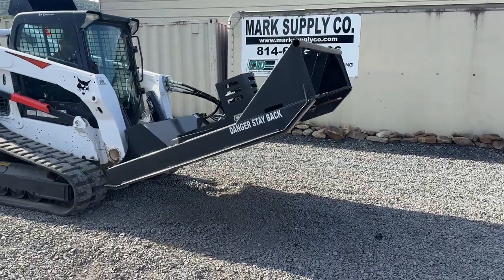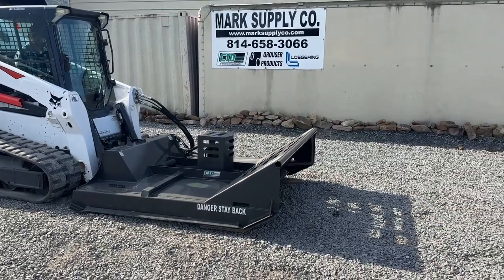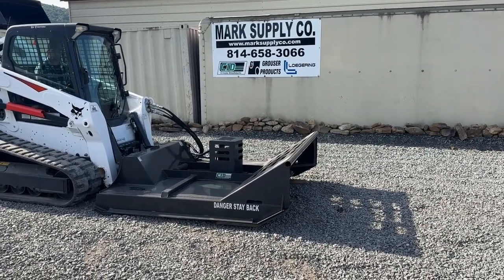Got to have a high flow skid loader on it — like a 770, 870, come over to 95, 97s. If you have any questions, call 465-830-66, next week at Market Supply Company. Have a great day.